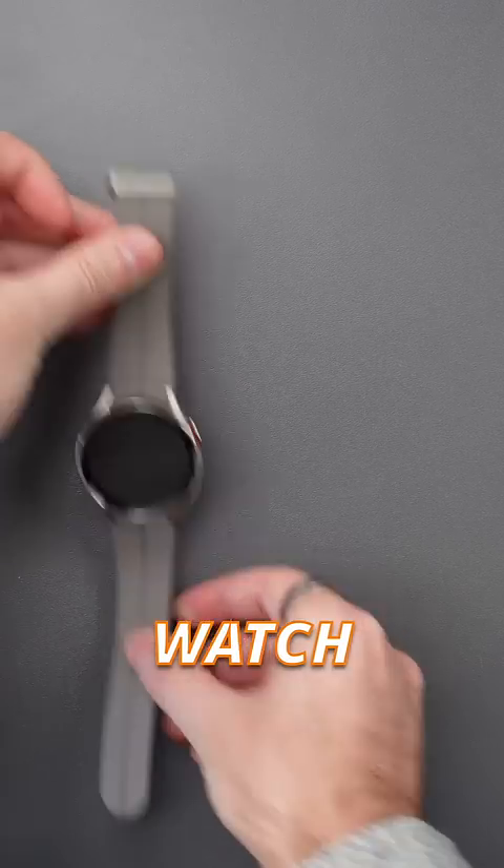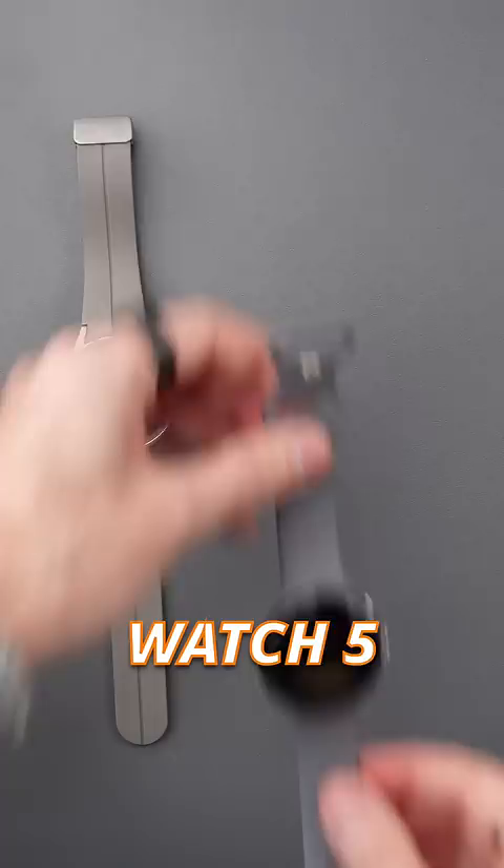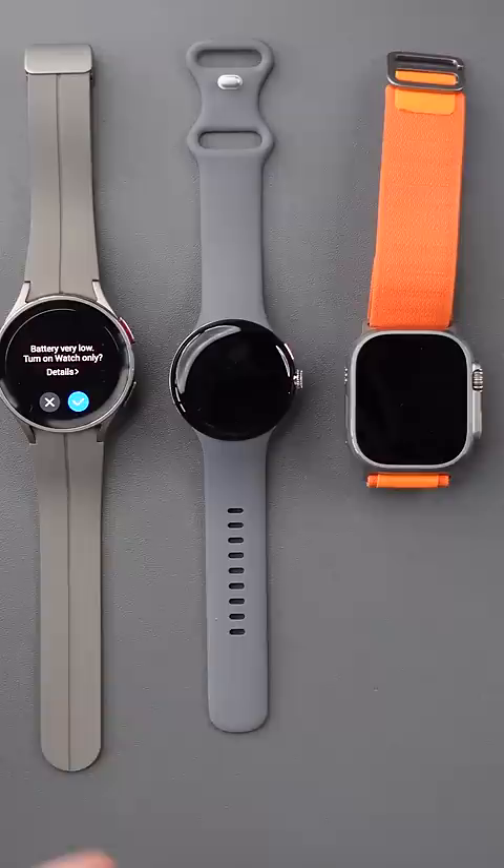Which watch charges the fastest? Here we have the Galaxy Watch 5 Pro, the Pixel Watch, and the Apple Watch Ultra all plugged into their fast chargers — let's see which one gets to 100% first.